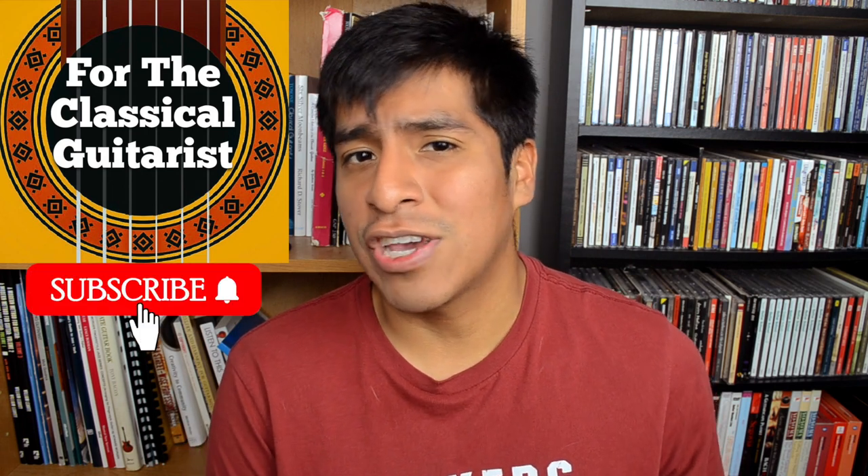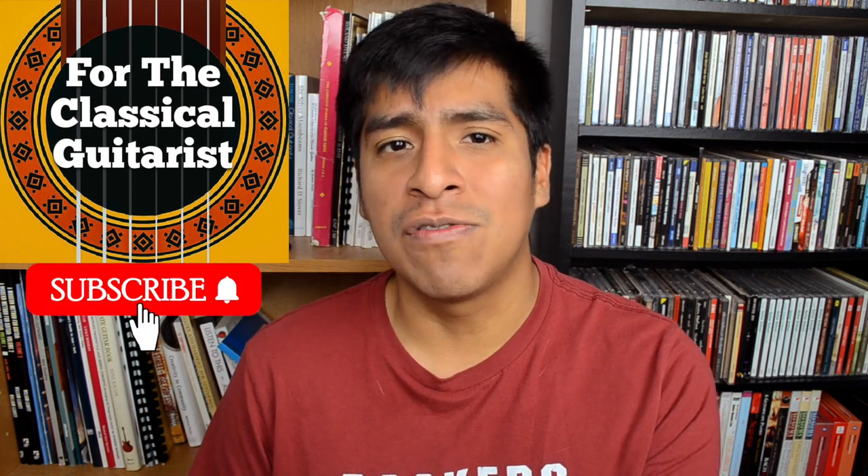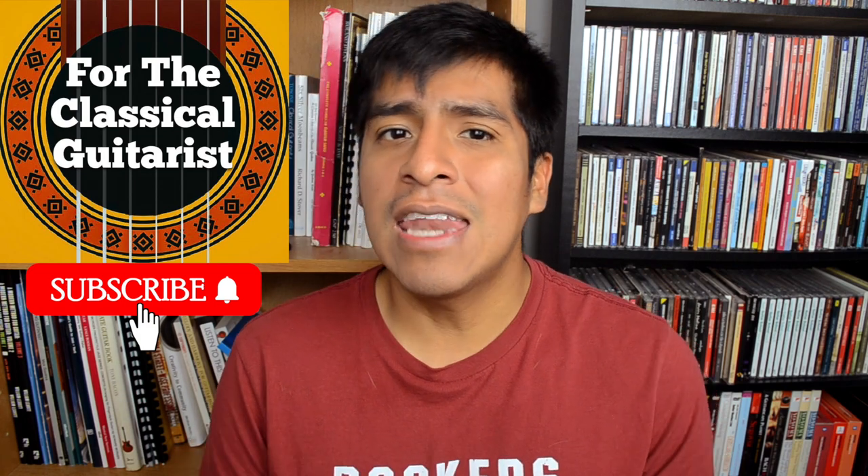Hey guys, how's it going? Welcome back to another episode of For the Classical Guitarist. If you're new here, my name is John, and if you like what you see, hopefully you can consider subscribing to the channel and checking out more videos, and ringing the bell to be notified of new videos. Anyway, let's get started. As I'm sure you can guess by the title of the video, I'm going to be talking about and showing you some clips where classical guitar is portrayed in TV shows.